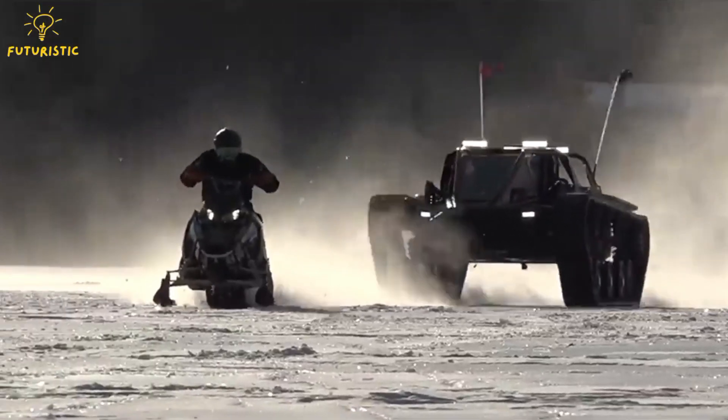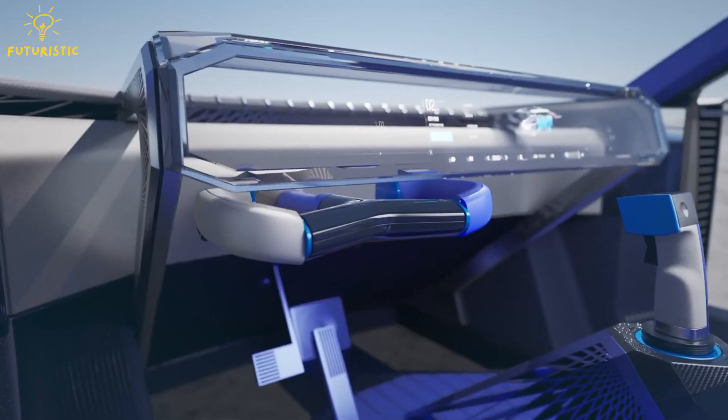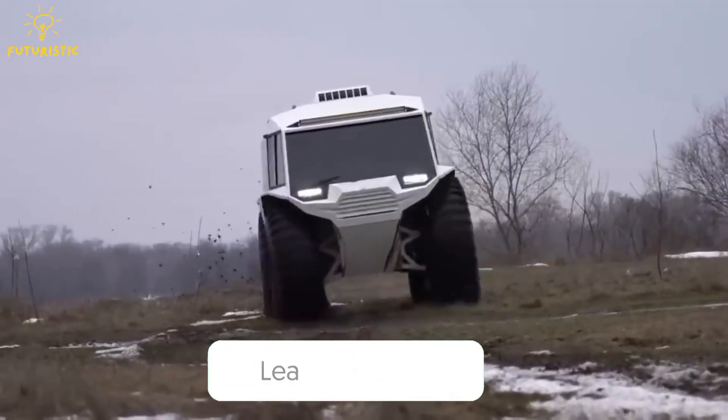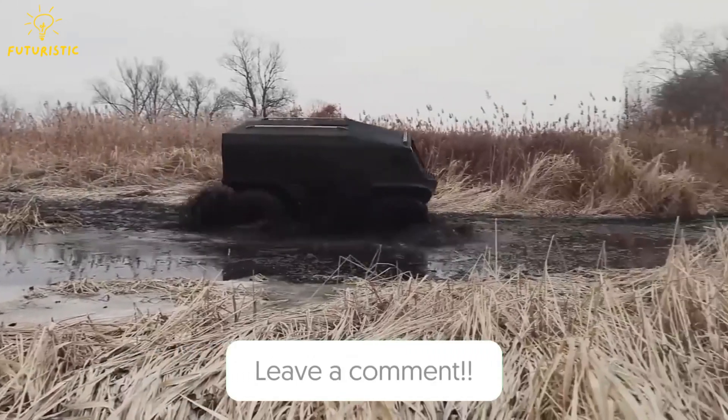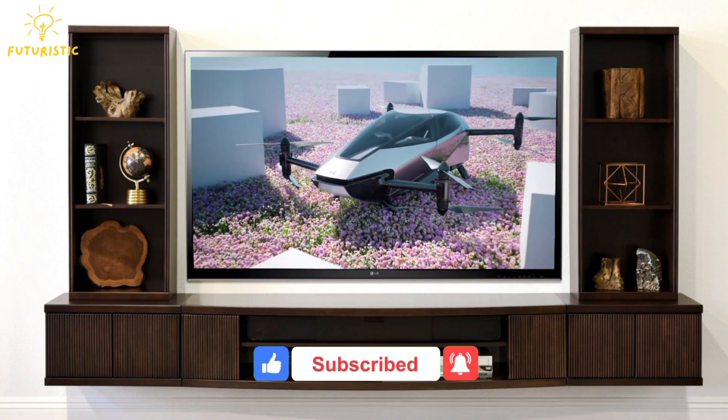These 10 extreme vehicles push the boundaries of what we thought was possible. From massive excavators to futuristic flying cars, each one showcases human innovation. Which vehicle amazed you the most? Let us know in the comments below, and don't forget to like, share, and subscribe to our channel for more mind-blowing videos.